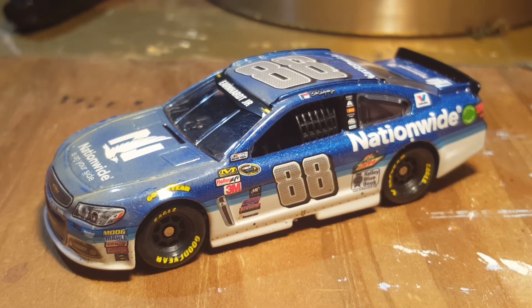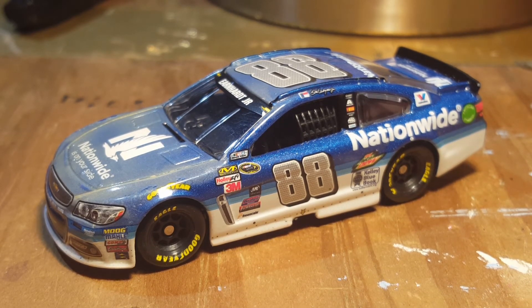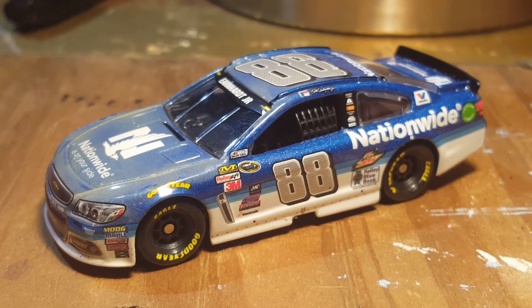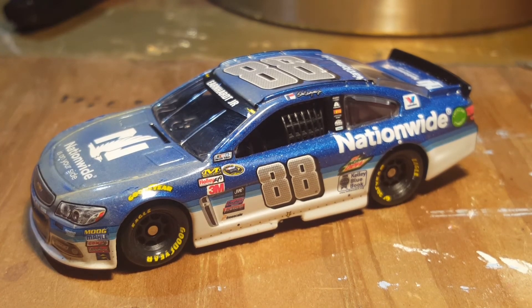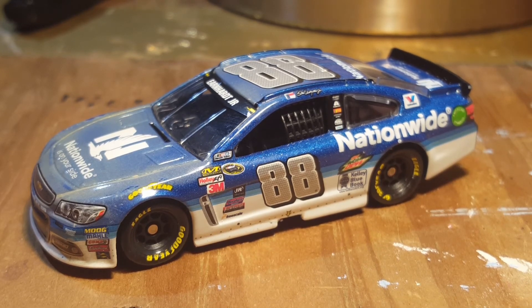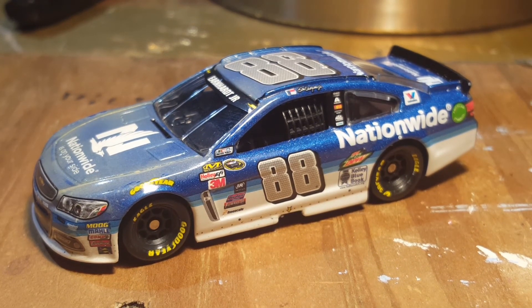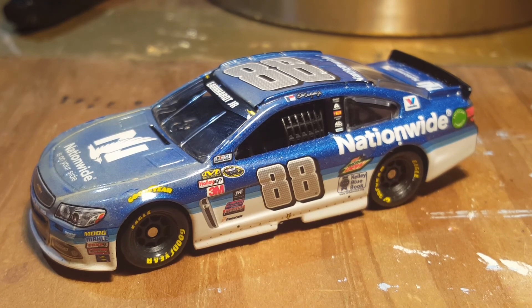My good friend Mr. NASCar2003's mother bought me a ticket as an early birthday present, so thank you to them. I am now going to Martinsville and I will more than likely record my experience, because this will be my first time at Martinsville. I've only been to Bristol and Kentucky Motor Speedway - Kentucky is not the best track, but Bristol is a great track. I'm hoping Martinsville will be just as good or even better. I believe that is all for this diecast review - thank you guys so much for watching!